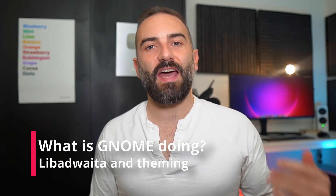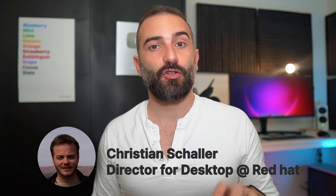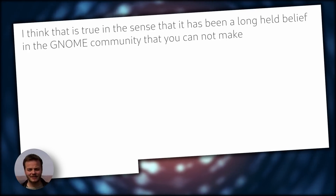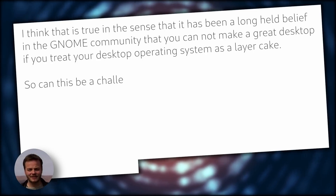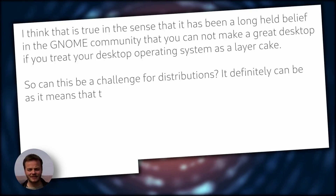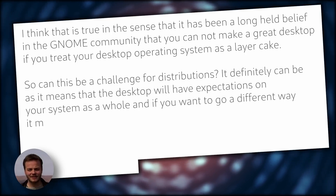Let's begin with what GNOME is actually doing. We've heard that GNOME wants to be a platform and that they want to limit theming to ensure that this platform can be as stable for developers as possible, and that their solution to do that is Libadwaita. Christian Schaller, the director for desktop at Red Hat, confirms: "I think that is true in the sense that it has been a long-held belief in the GNOME community that you cannot make a great desktop if you treat your desktop operating system as a layer cake." This can be a challenge for distributions, as the desktop will have expectations on your system as a whole.